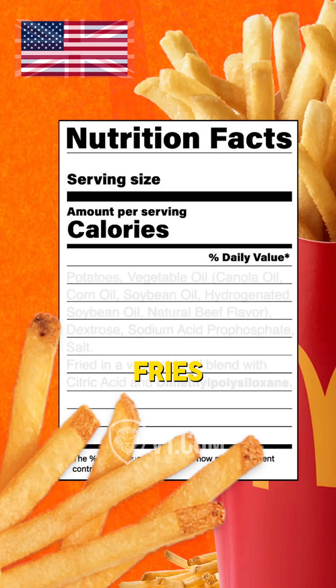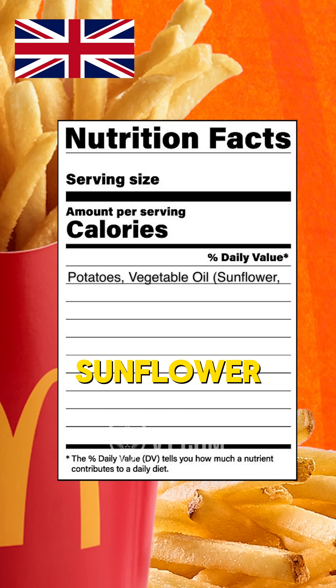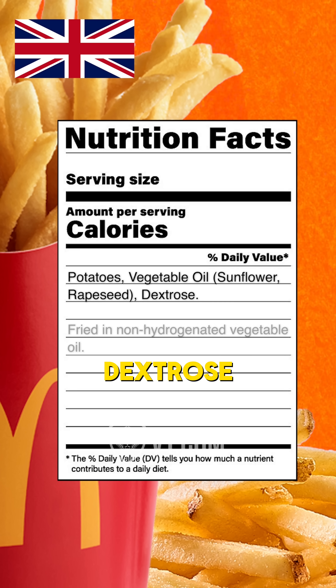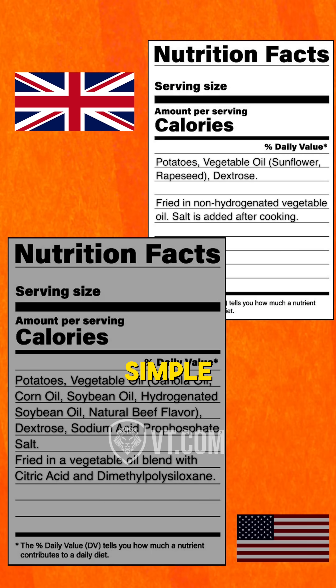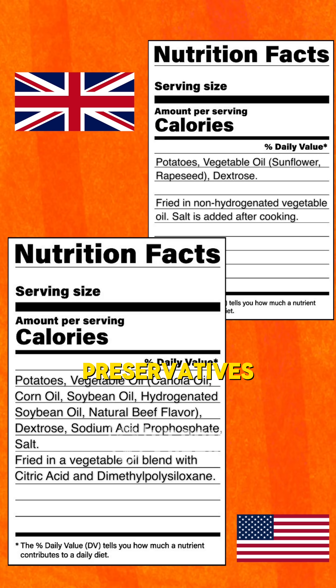When you look at McDonald's fries in the UK, it's potatoes, vegetable oil, sunflower, rapeseed, dextrose, fried in non-hydrogenated vegetable oil, and salt is added after cooking. Pretty simple. In the US, they add a bunch of other preservatives to it.